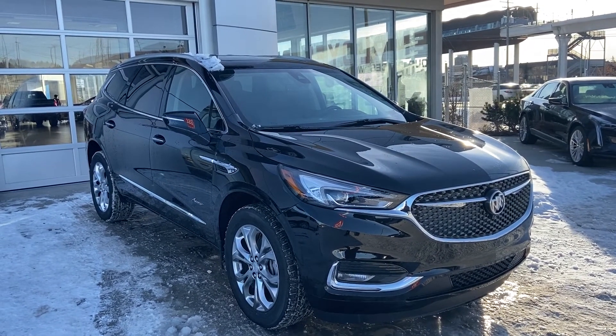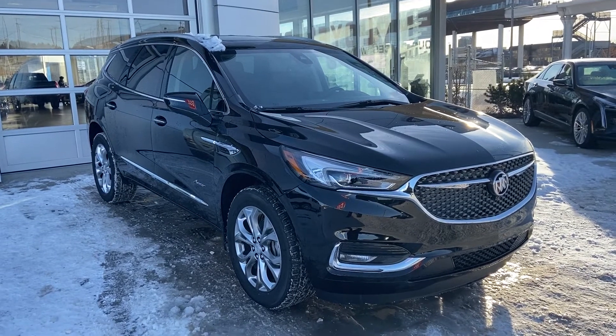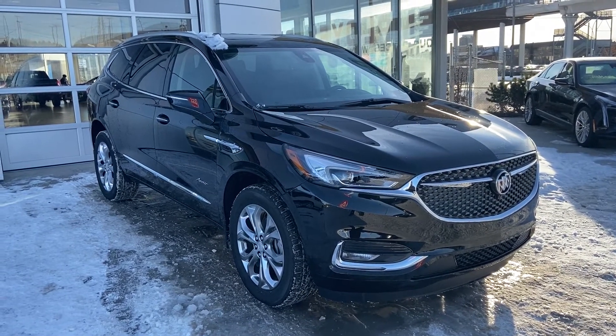Thank you for taking the time to watch this brief walk-around video on a 2020 Buick Enclave Avenir. We hope to see you down in the showroom soon at GSL GMC, 1720 Boat Trail Southwest.